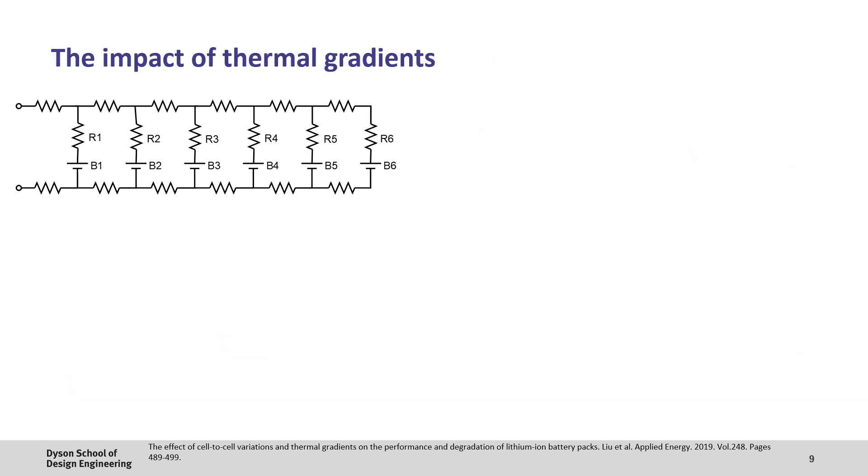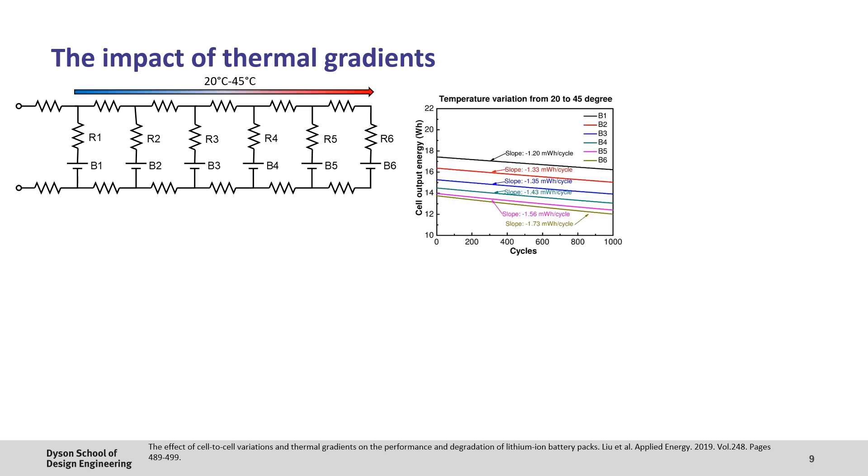Of course, cell-to-cell inconsistencies are not the only source of resistance variations. Since batteries are electrochemical devices, their performance is highly temperature dependent and thermal gradients can significantly impact battery pack performance. Let's look at a case where we have a 25 degree thermal gradient, with cell 1 at 20°C and cell 6 at 45°C. Because cell 1 delivers a higher average current, it is able to access more of its energy over a cycle. Making cell 6 hotter decreases its resistance, which does help to reduce the uneven currents. However, the impact is that this cell then degrades faster than cell 1.